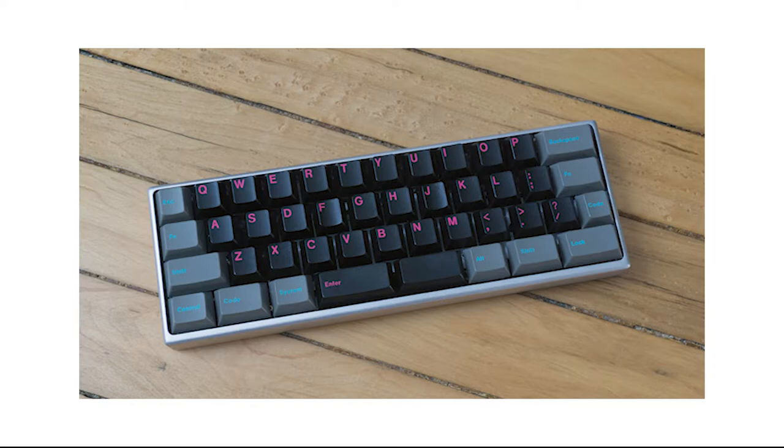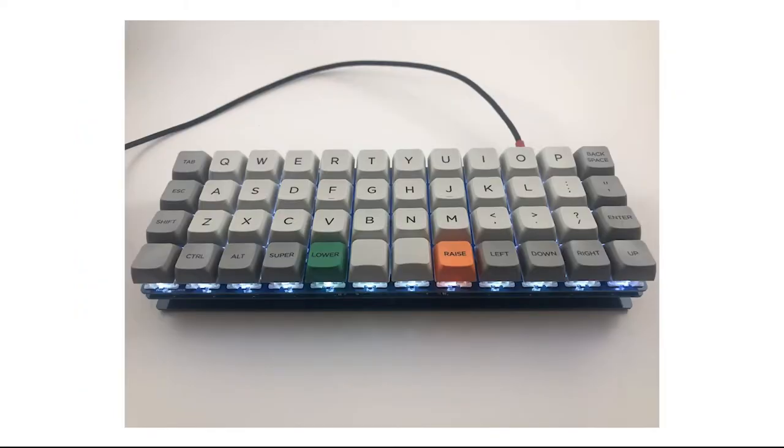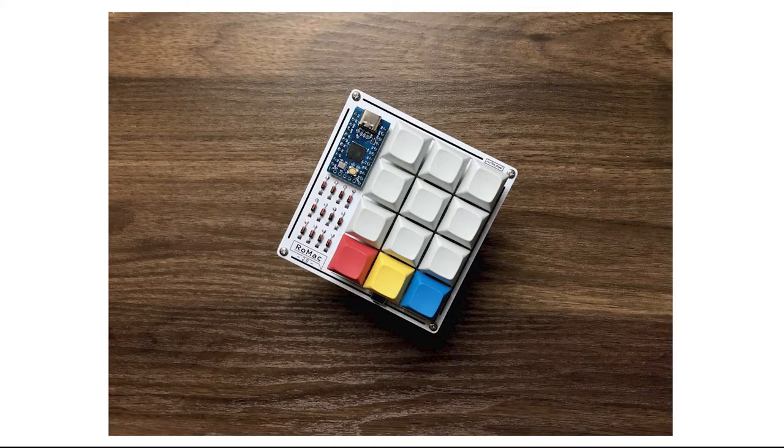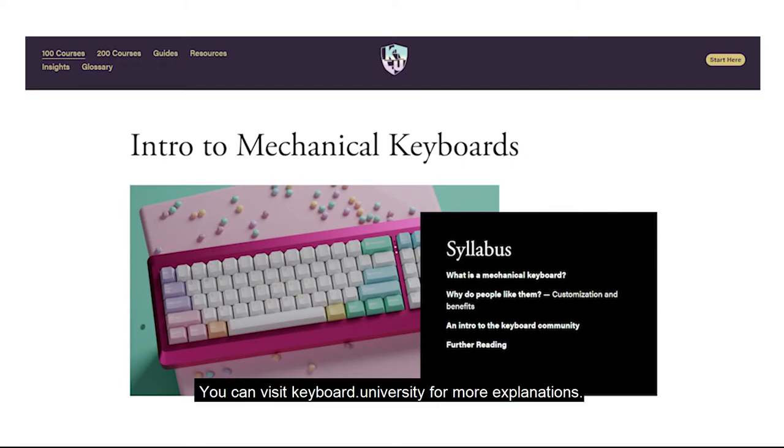Then there's the 40% keyboard — a layout I've been wanting — which has only alphanumerics and some modifiers. I don't see it on Shopee or Lazada so I think you need to build it yourself. There are also unconventional keyboards: the ortho, split, and macro pad. I won't go deep into those, but you can check out my source for this video, keyboard.university, for more explanation.